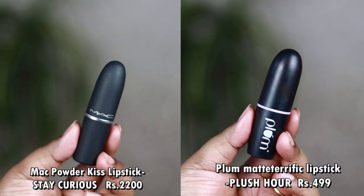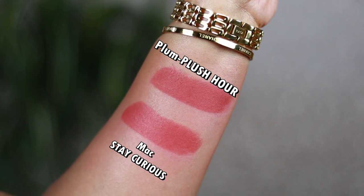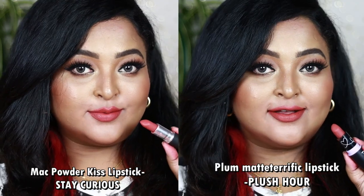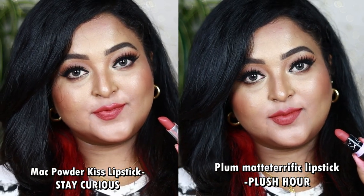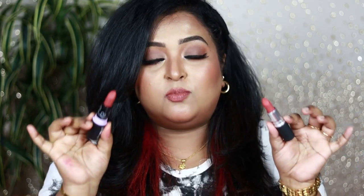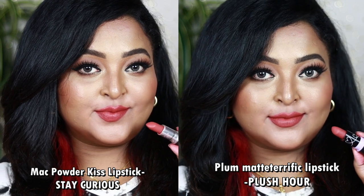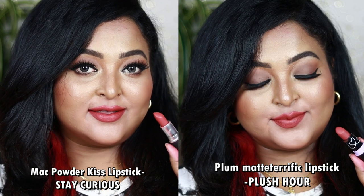Another beautiful peachy shade is MAC Powder Kiss Lipstick in Stay Curious — it looks similar to Breakthrú but has more pinks in it. The exact dupe is Plum's Matte Terrific Lipstick in Plush Hour. Both look identical on the lips. Stay Curious is a peachy pink nude with a brown undertone. Plush Hour from Plum is also a peachy pink with beautiful warm brown undertone. Both look gorgeous on all Indian skin tones, especially with warm-tone eye looks. The Powder Kiss lipstick gives a powdery matte finish, very pigmented and comfortable — Plush Hour is similarly a beautiful powdery matte with a lightweight feel. If you have either one, you are sorted.